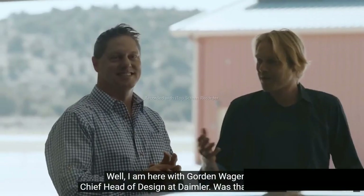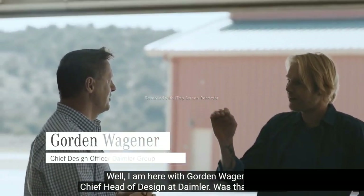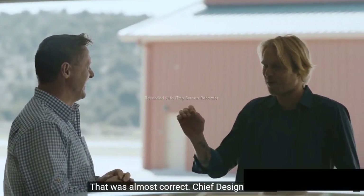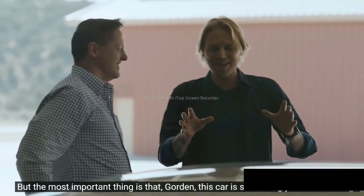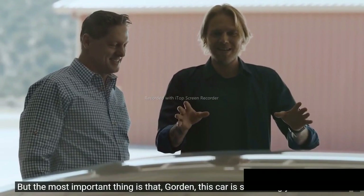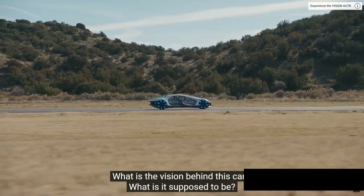I'm here with Gordon Wagner, chief design officer at Daimler. Gordon, this car is something you authorized. What's the vision behind this car? What's it supposed to be?